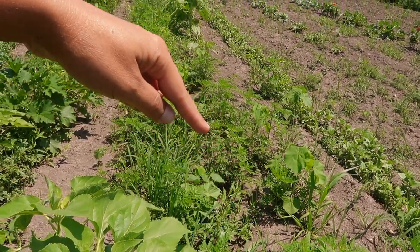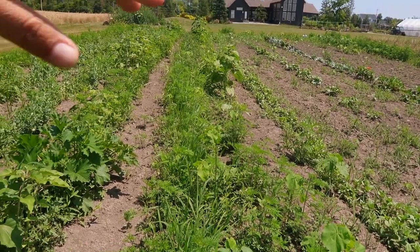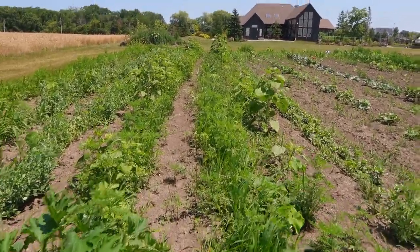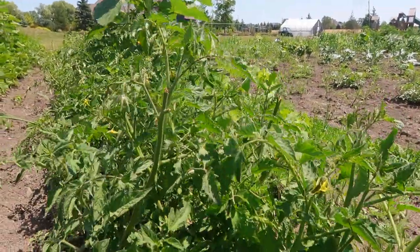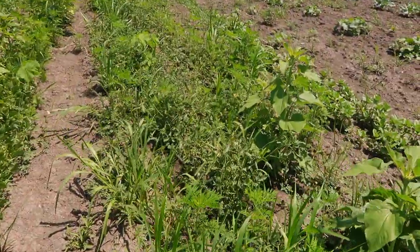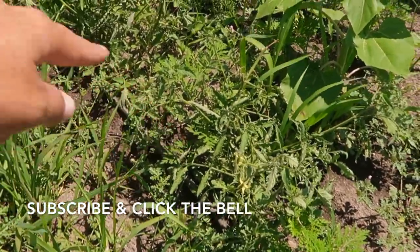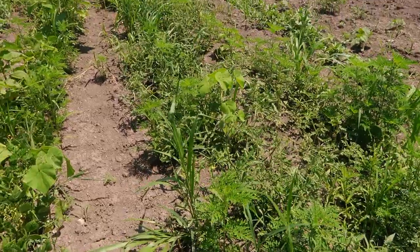In this row here we have our pickles, they're doing pretty good. And then halfway down we have our tomatoes. Those have actually also been snatched and eaten by the deer, but they're still doing okay and still setting some flowers.